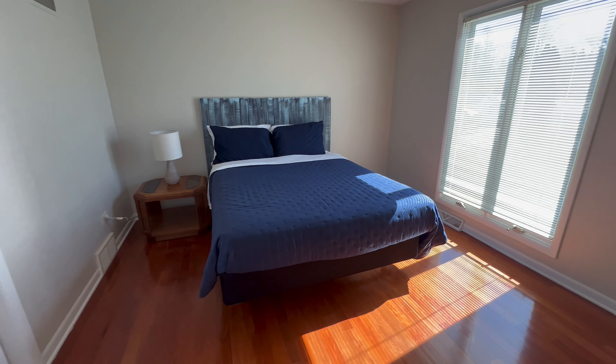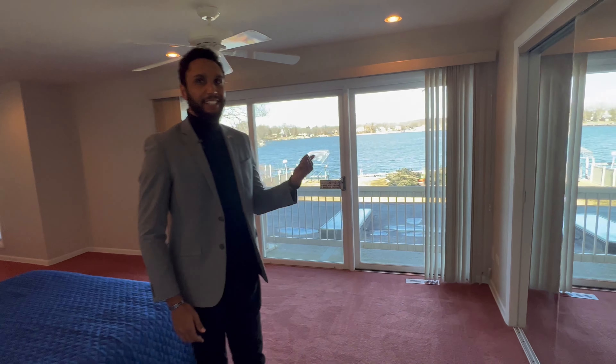Right when you get upstairs, you're greeted with these first two bedrooms up here. And if you thought the views downstairs were stunning, check this out.